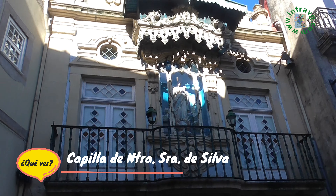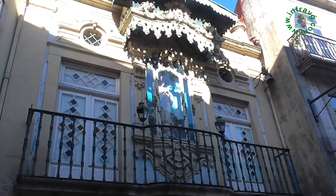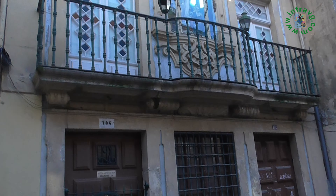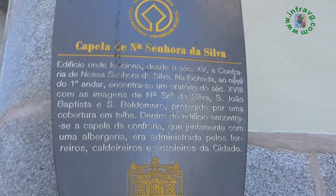Lo interesante de caminar por estas calles es que puedes encontrar sitios o esquinas tan bonitas como esta capilla de Nuestra Señora da Silva, un edificio del siglo XV donde se encuentra un oratorio del siglo XVIII.